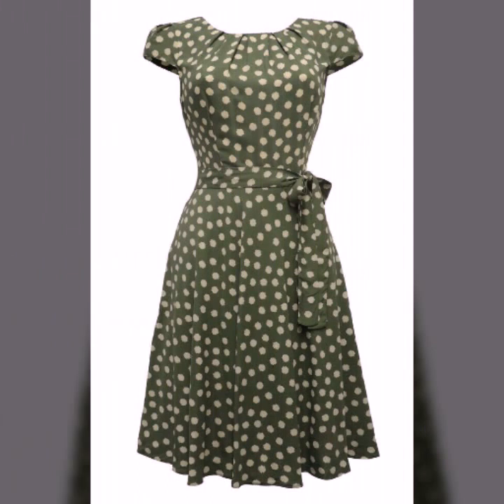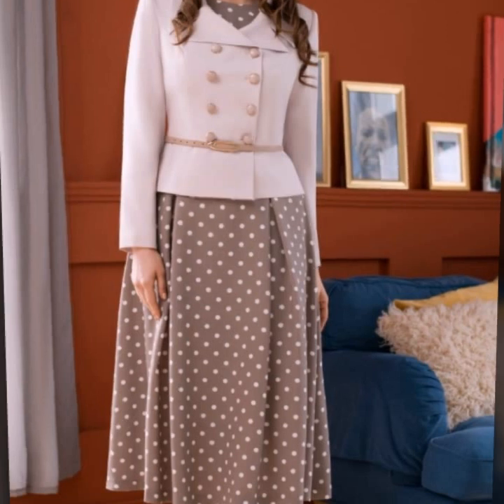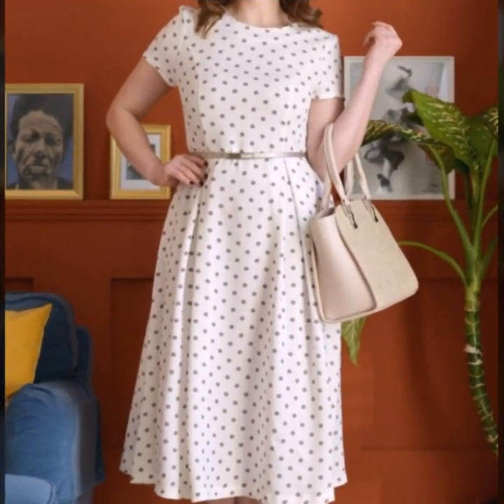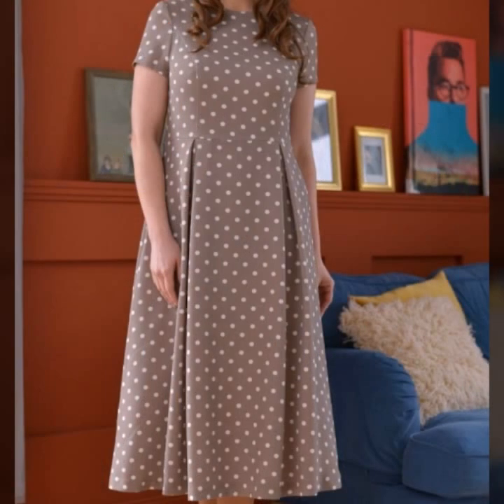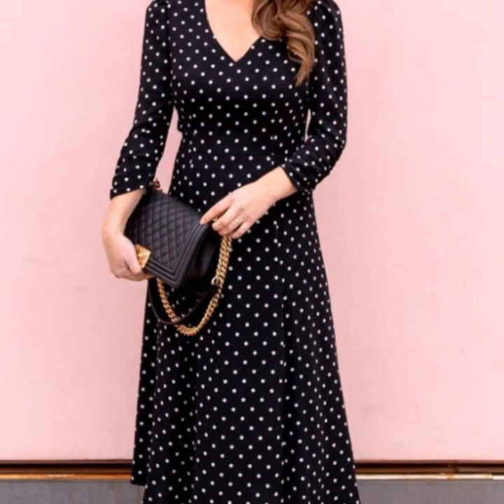Skater dress designs! In this video you're gonna get ideas of polka dot printed skater dresses. All the dresses are so beautiful and so gorgeous. These are all my favorite designs and I hope that this collection is gonna be your favorite too.